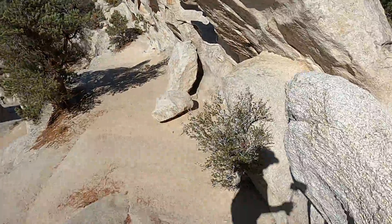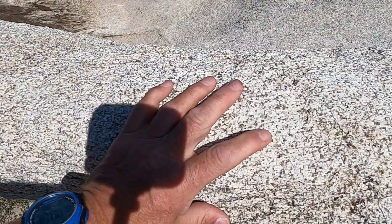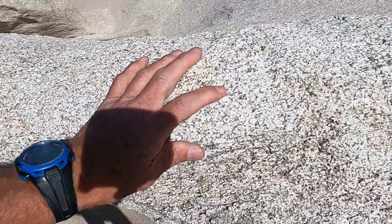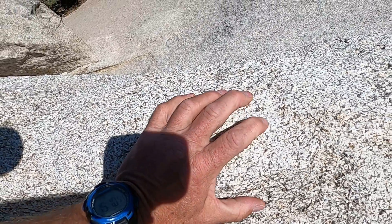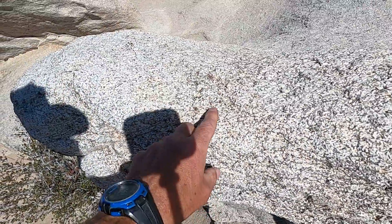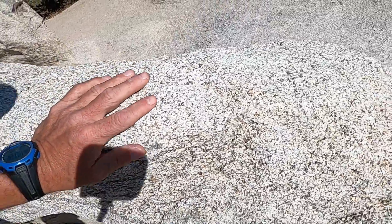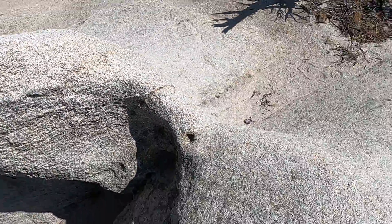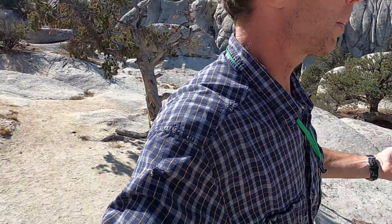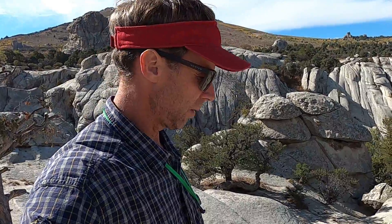Looking closely at this rock, we can see it's made of more or less equally sized crystals. The white material is plagioclase feldspar, the gray is quartz, and you might catch a little glint in the sunlight — that's muscovite mica, and there's probably a little biotite in there as well, another mica. This rock forms a spectacular landscape that people enjoy for camping, hiking, and rock climbing.